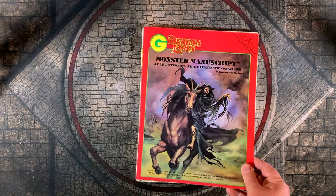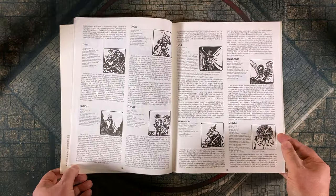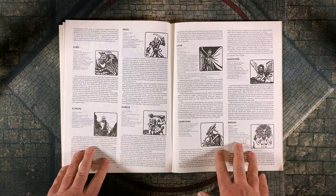The Grenadier Models Monster Manuscript, on the other hand, is sort of a cheap knockoff of TSR's Monster Manual, with similar formatting, lower quality artwork, and some hilarious off-brand monster names.